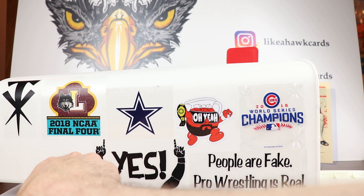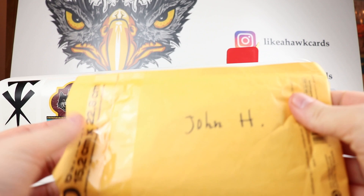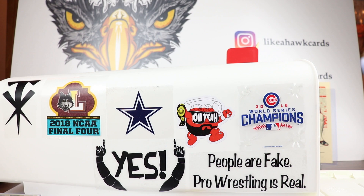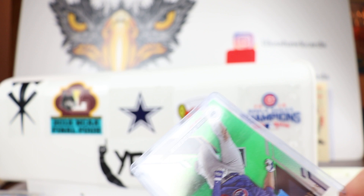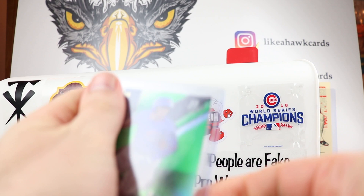Thank you Jason, very generous. If somebody sees something in a break I do, please reach out to me, because that's what happened with the next one. This package is from John H — he saw in the optic break I did, the first off the line Optic, that I had a Trevor Story out of 99. He reached out and said he had a Cubs card I might want. I always say if a card doesn't mean something to me, I'm happy to give cards to good homes. So we traded for this Cole order from Bowman Platinum for the Trevor Story out of 99.